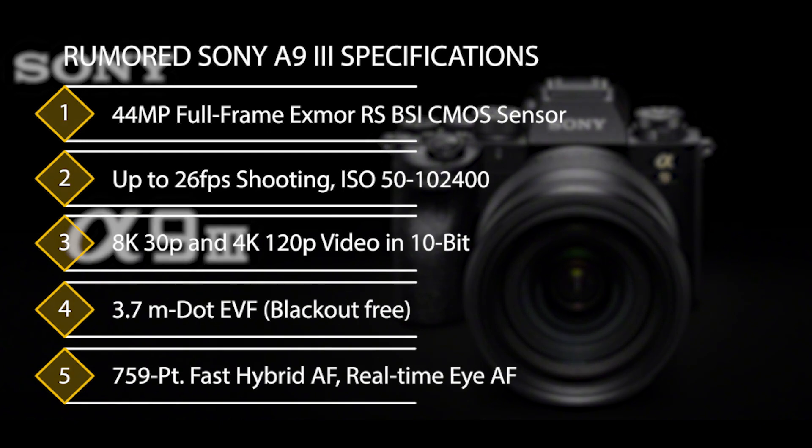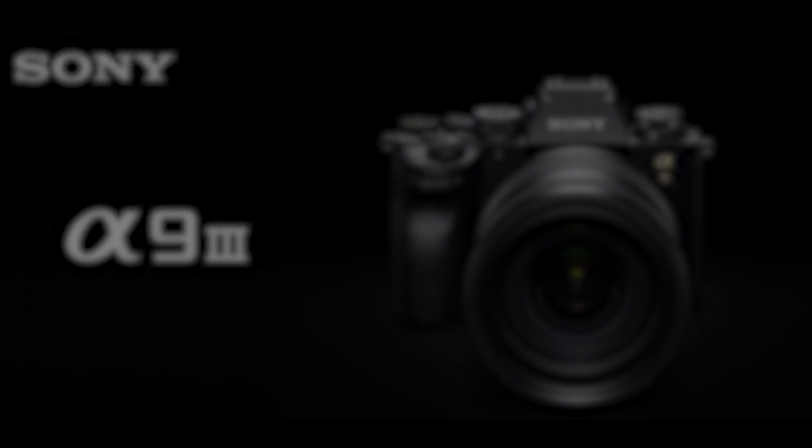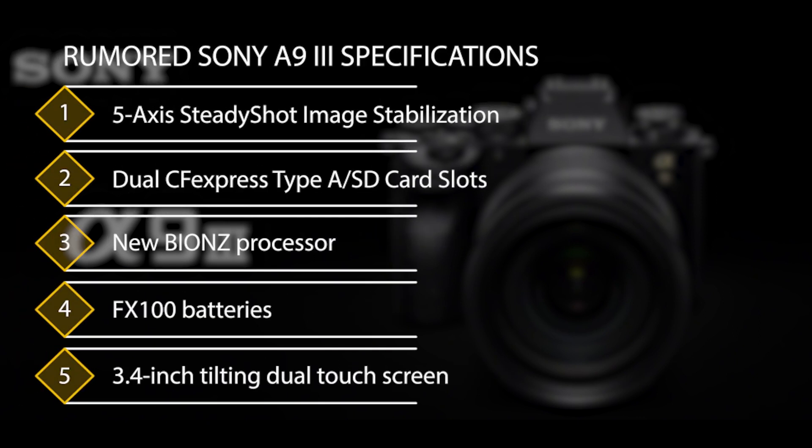44-megapixel full-frame Exmor RS BSI CMOS sensor. Up to 26 frames per second shooting. ISO 50–102,400. 8K 30p and 4K 120p video in 10-bit. 3.7 million dot blackout-free EVF. 759-point fast hybrid autofocus. Real-time eye autofocus. 5-axis SteadyShot image stabilization.